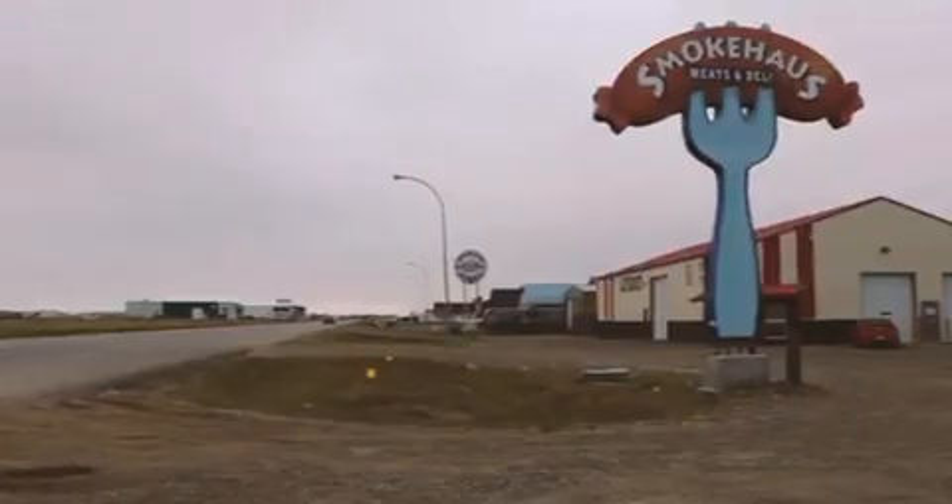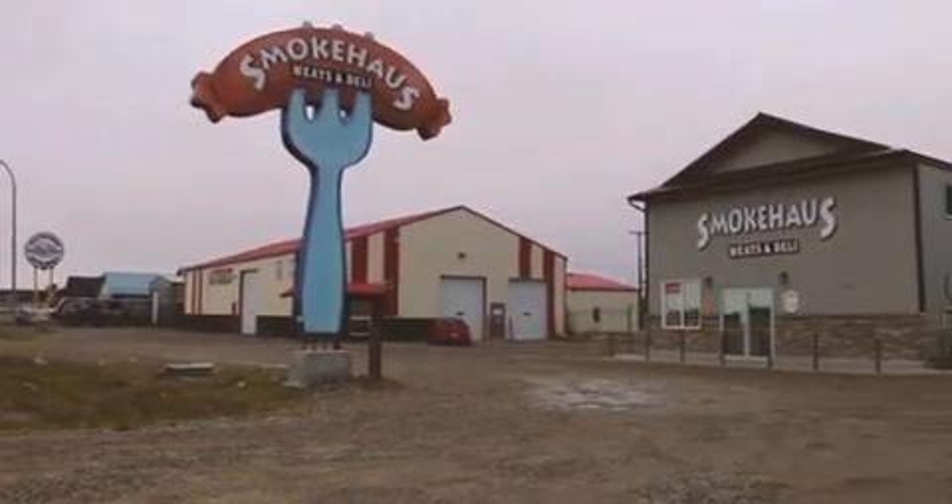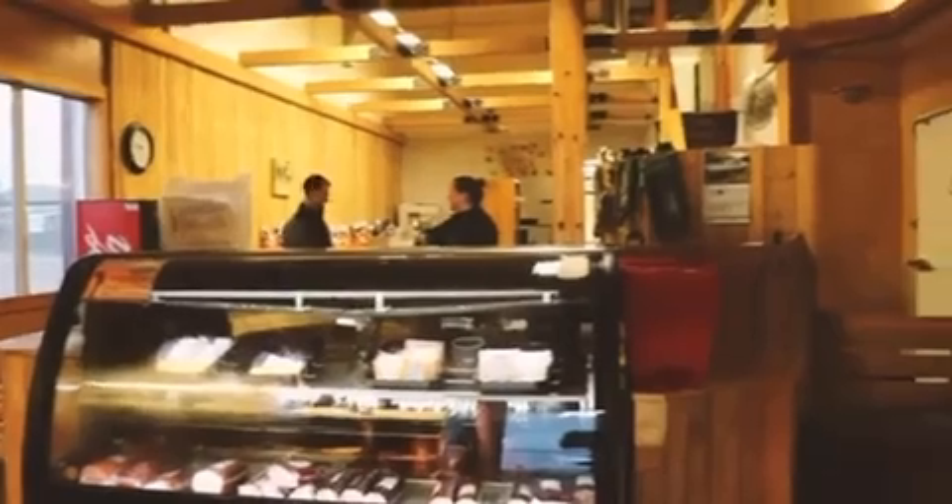My name is Trent Entz. My wife's name is Tanya Entz. Her and I have two companies — one in Martinsville, Saskatchewan called Smokehouse Meats and Deli, which is our retail butcher shop where we do retail sales and custom processing.